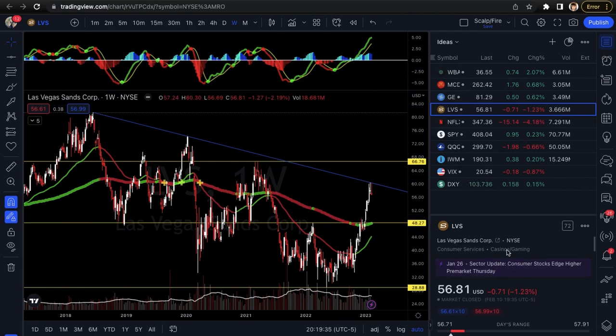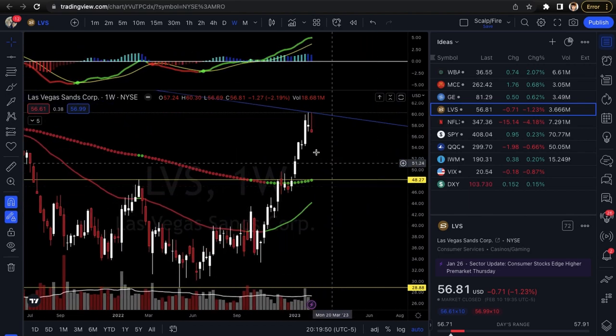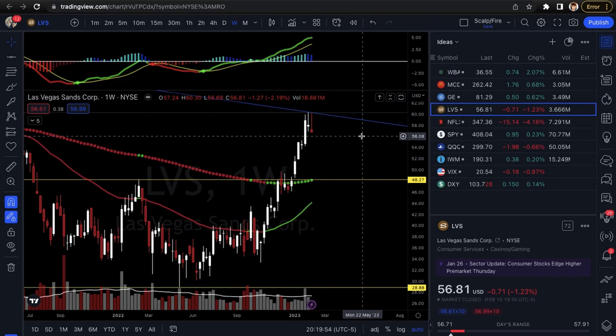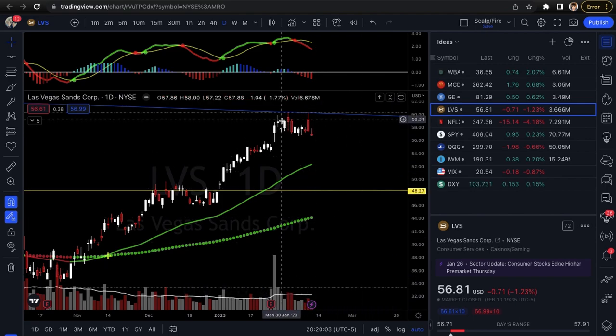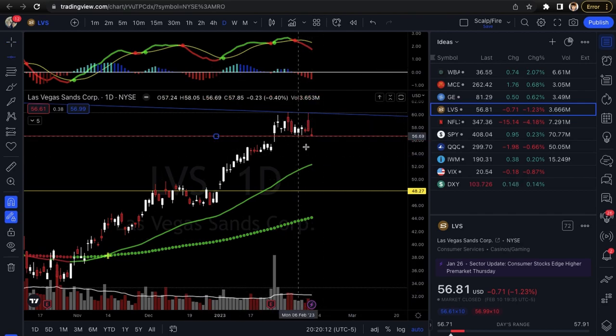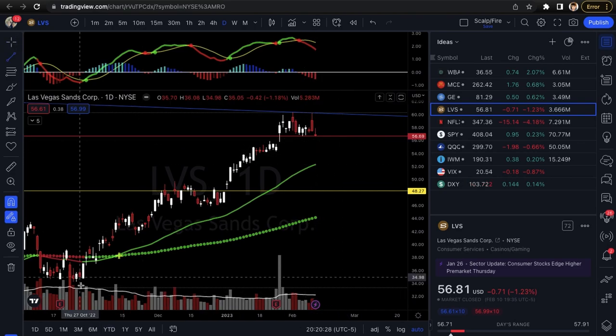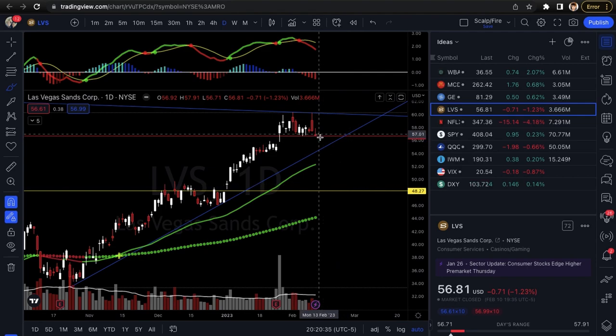Next we're going into LVS — Las Vegas Sands — consumer services, casinos and gaming. Looking at puts here because you see this longer-term trend line: test one, test two, test three — finally got that large rejection. You have a closing under the previous week's low on the weekly candle — another reversal signal. You also have a really ugly weekly candle, and on the daily it's double-topping, you could even argue a triple top — top one, top two, top three. Ideally you want to see it get under $56.69 support, which could take it back down to the moving averages. It also has an uptrend line with two tests, usually making a third to validate, so that would be the ideal price target for a short-term trade.